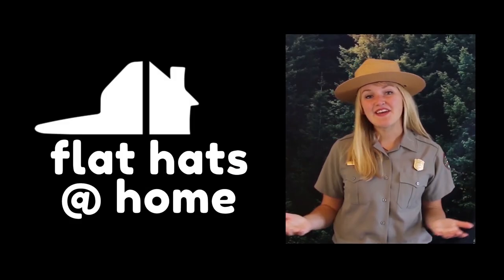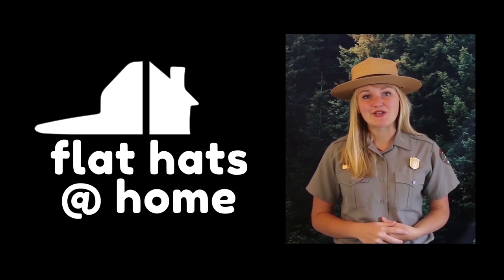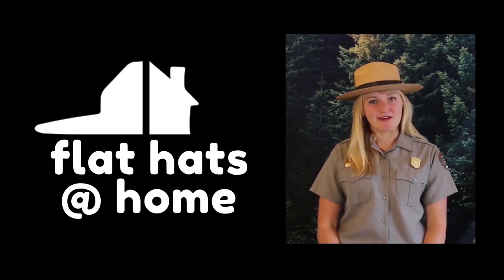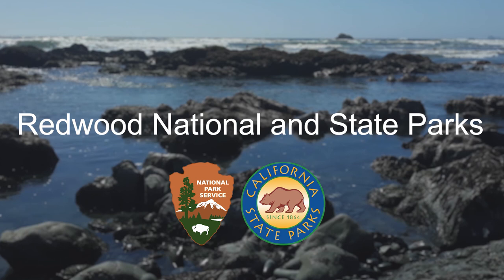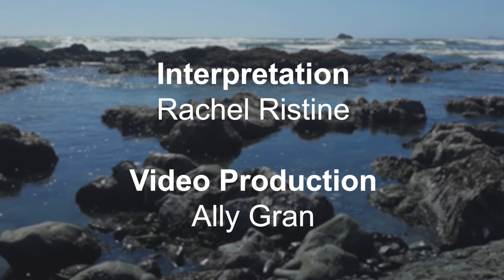Thank you for watching this week's episode of Flat Hats at Home, bringing a little bit of Redwood National and State Park from our home to yours. If you enjoyed this video, give us a like or maybe even give us a share. Redwood National and State Parks is committed to bringing as much of our park to your home as we can during this unprecedented time. So please stay healthy and stay safe.